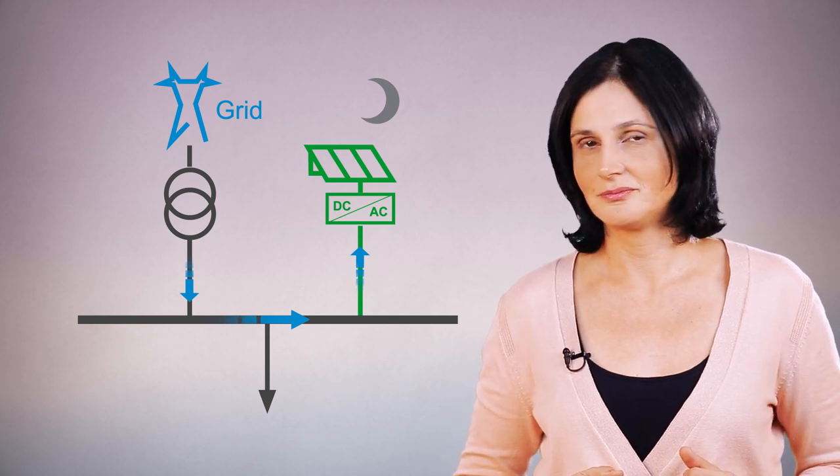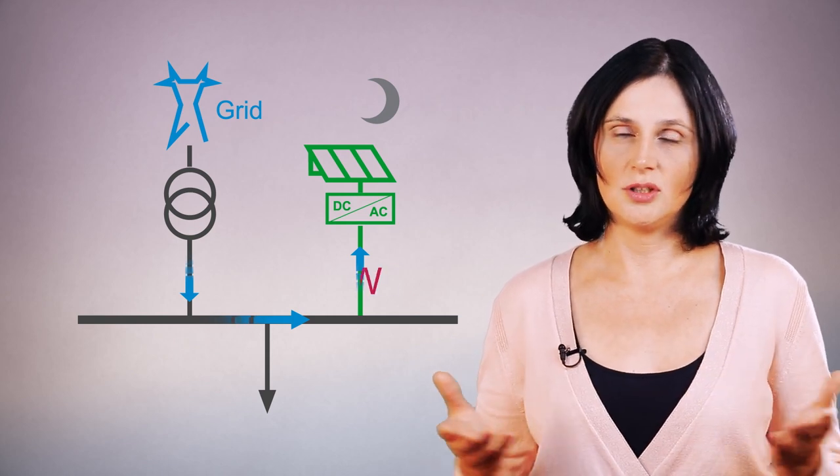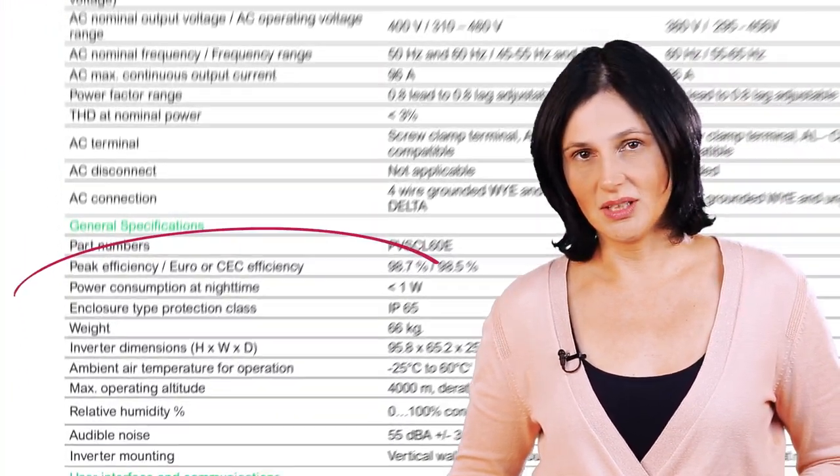Do they consume a lot? Usually, the nighttime consumption of photovoltaic inverters is lower than 1 watt. To know the exact value, you have to check their technical specification.